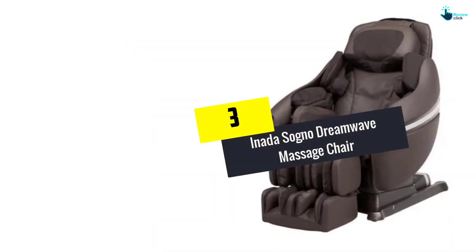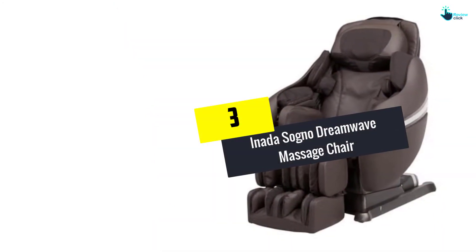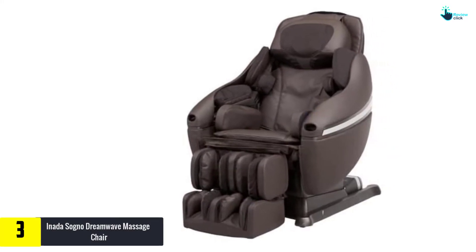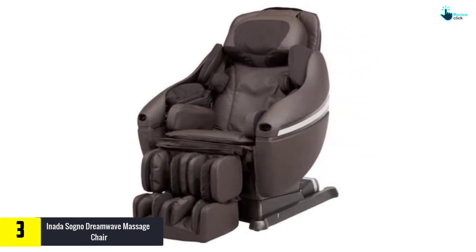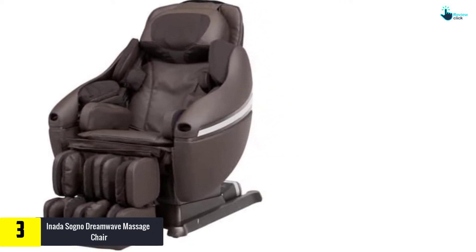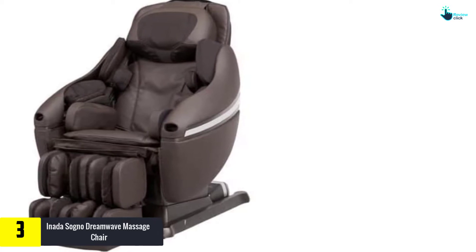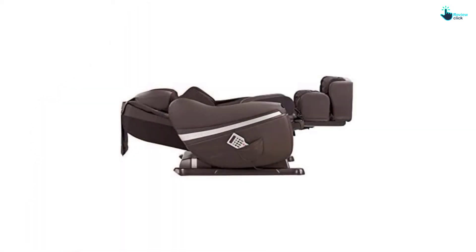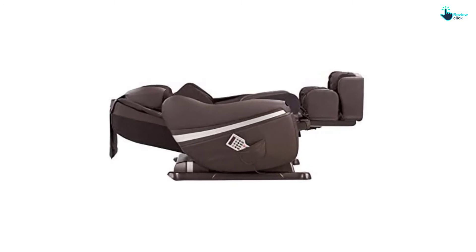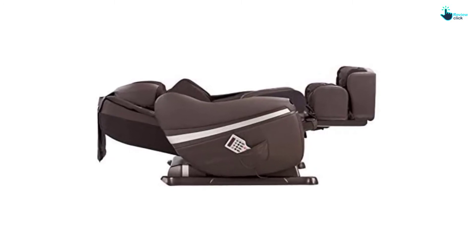At number 3, we have the Inada Sogno Dreamwave Massage Chair. The important selling point of this Japanese massage chair is its incredibly broad massage coverage. To date, it covers the largest area of your body during a massage when compared to other chairs. It cradles your full body, meaning you can get the authentic shiatsu feeling wherever you set it up.